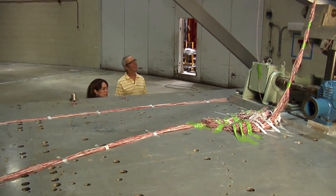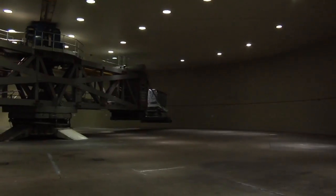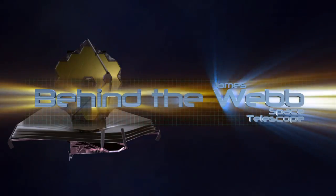Thanks, Eric, for showing us how the James Webb Space Telescope program is using the centrifuge. My pleasure. Now you can see how a virtual spin around the block will help make sure the James Webb Space Telescope withstands the forces and stresses during launch. Thanks for joining us for another edition of Behind the Web.